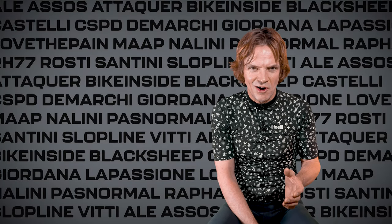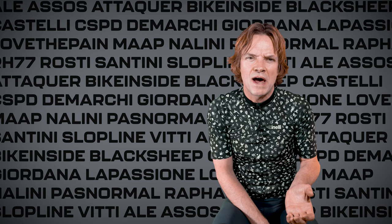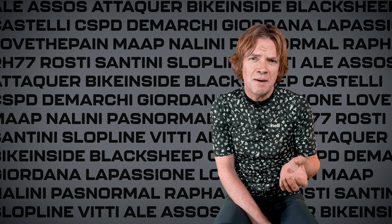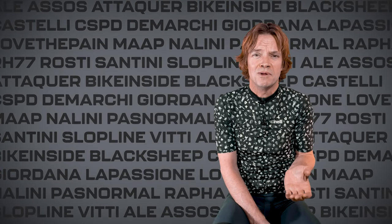New cycling season is kicking off. If you're after a fresh jersey, I might have some pointers for you. Been checking out all these brands scouting for the best designs, and I've rounded it up into three short episodes where I'm gonna showcase the top gear I've stumbled upon. In this first part we're gonna take a look at three brands dishing out some pretty hefty stuff.